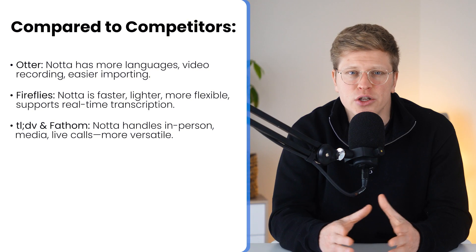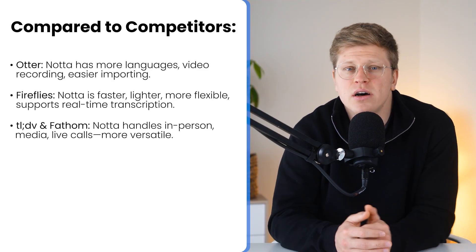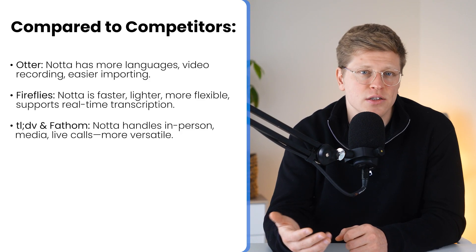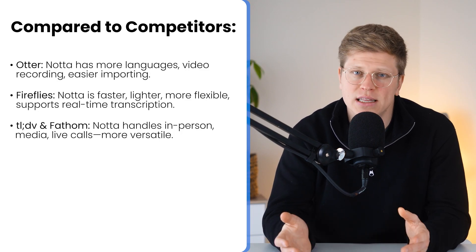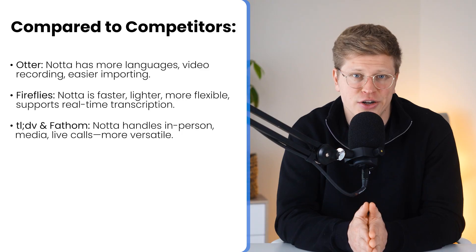Then there's TLDV and Fathom. These are more niche — really built just for online meetings. Great if you're living inside Zoom or Google Meet, but the moment you need to transcribe a podcast, a YouTube video, or a file from your desktop, you're out of luck. Nota doesn't have that limitation. You can handle in-person recordings, drop in external media, or record live calls, all in the same dashboard. It also gives you live on-screen transcription, speaker tagging, and export options including SRT for subtitles. This all makes Nota more than a meeting tool — it's also great for creators, journalists, and educators. The bottom line: Nota isn't just keeping up, it's pulling ahead on flexibility, language support, and speed of use.